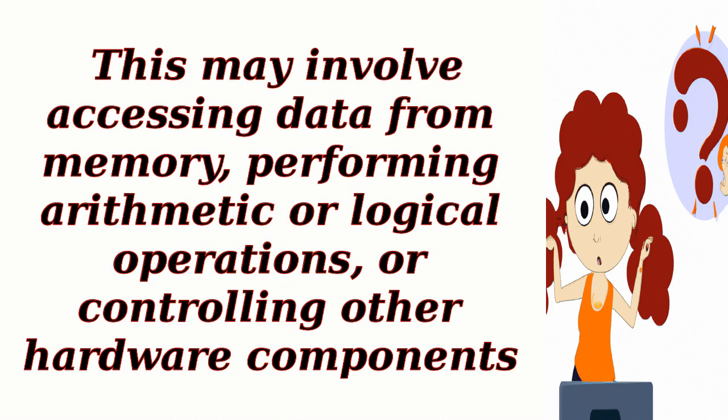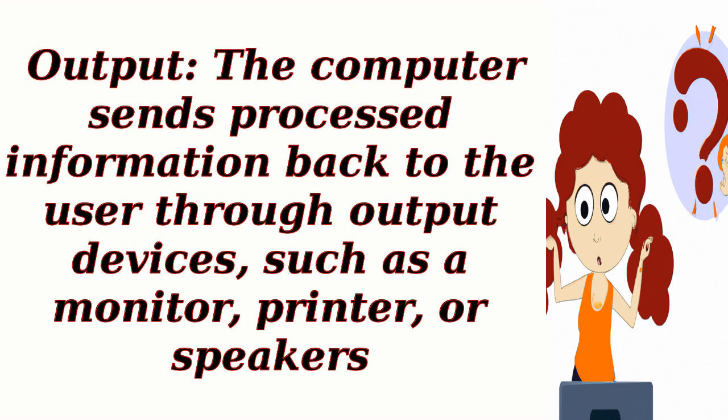This may involve accessing data from memory, performing arithmetic or logical operations, or controlling other hardware components. Output: The computer sends processed information back to the user through output devices, such as a monitor, printer, or speakers. This information is also converted into a human-readable format.